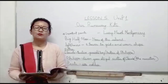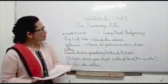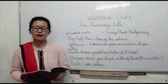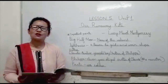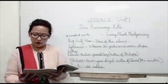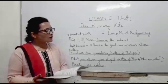Hello everyone, welcome to the Learn From Home program by SP2. Today I'll be doing lesson number 5, unit 1, and that is 'Our Runaway Kite.' This story is written by Lucy Montgomery. She was a celebrated author who has written several short stories, poems, and novels. One of her best novels is Anne of Green Gables, for which she was very famous.